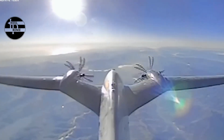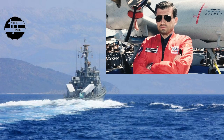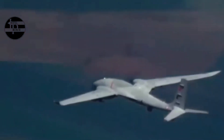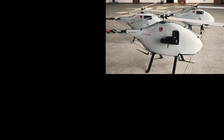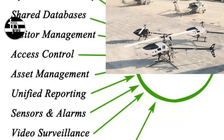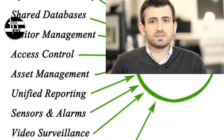The Akıncı drone is a state-of-the-art unmanned combat aerial vehicle (UCAV) developed by the Turkish company BAYKAR. It is designed to perform various missions such as intelligence, surveillance, reconnaissance, electronic warfare, signal intelligence, and strike in support of fighter jets.